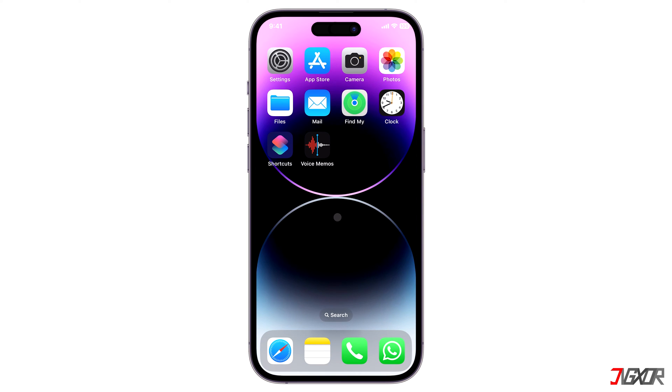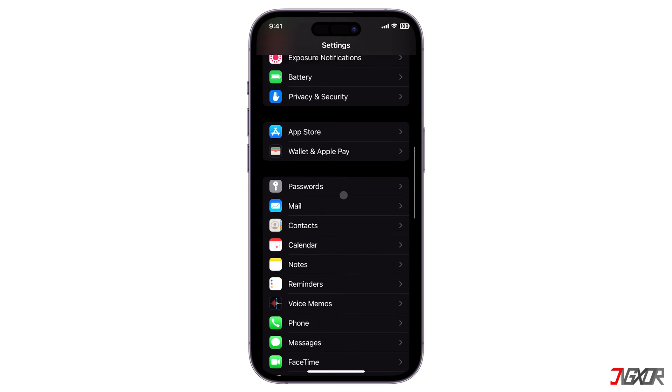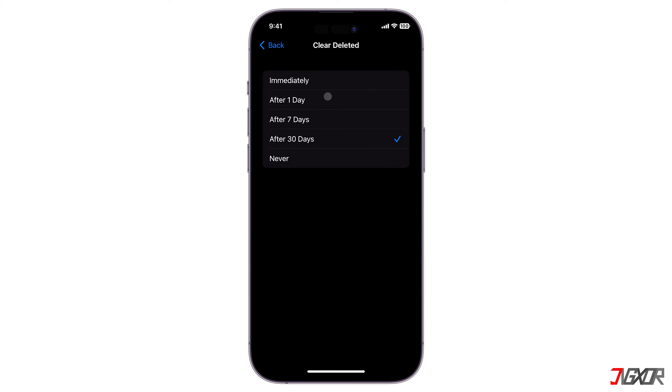To do this, open Settings and locate Voice Memos. Choose 'Clear Deleted' then set it to 'Immediately'.